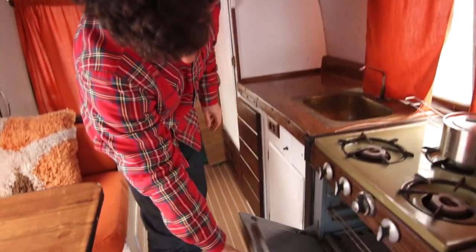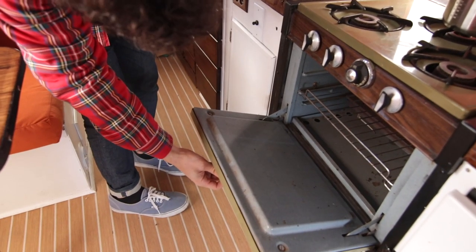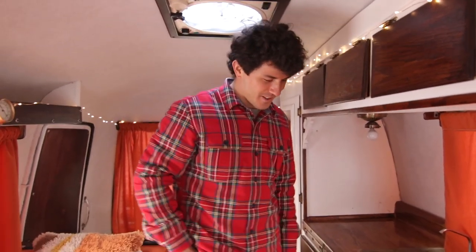There's actually an oven, which is really weird. We haven't used it though — we've never used the oven, but it works. We should have a pizza night. The guy who sold me this camper was a rock climber and he said he loved to make peach cobblers. So that's the oven story.